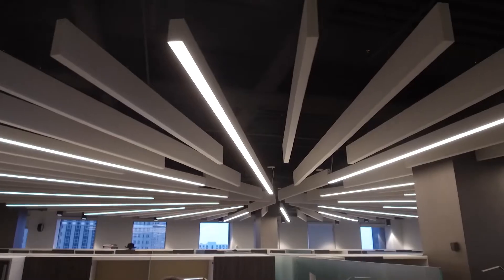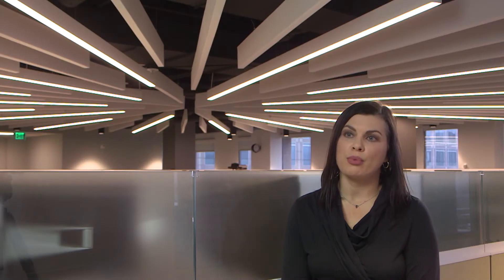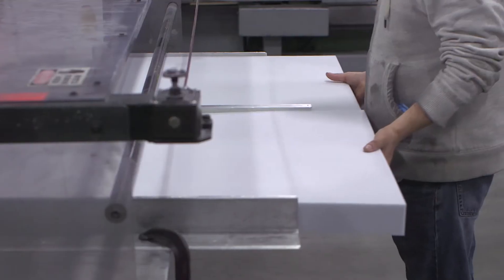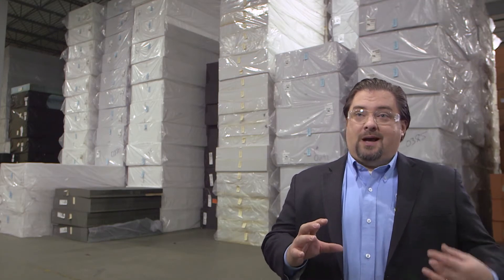Incorporating baffles also creates a nice design element to add to an exposed ceiling. When HJ originally reached out looking at the Pinta product for this space, they sent a couple of renderings over which included the linear baffles in the reception area and the starburst pattern right behind us. This seemed like a perfect opportunity to incorporate the Pinta baffles. These blades tend to work best with the Basotec material.